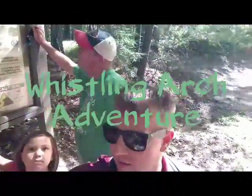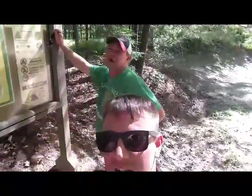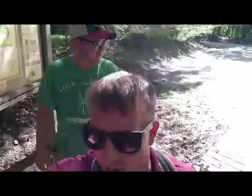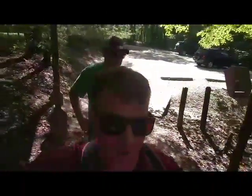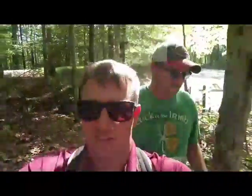All right everybody, the next adventure — this one's called Shama Whistling Arch. Same thing on the safety, guys: watch out for drop-offs, cliffs, and everything else. Short one, nice and easy. Good deal, all right, here we go.